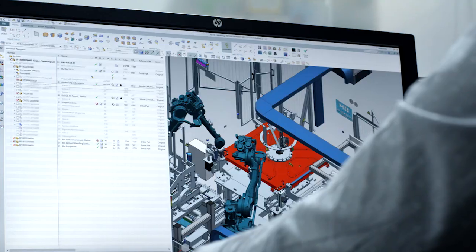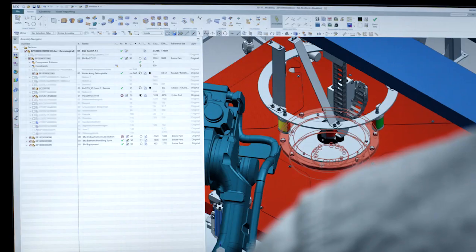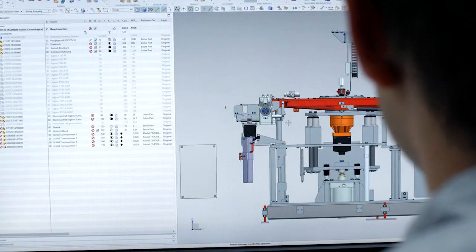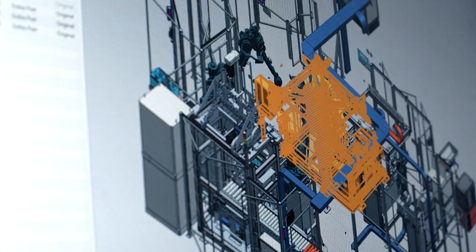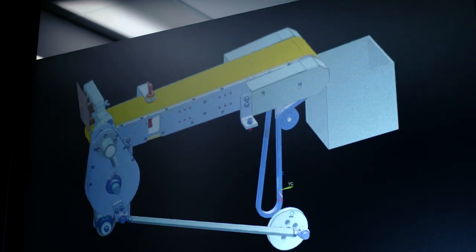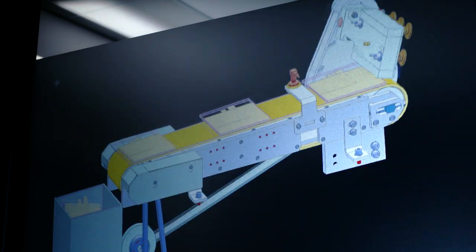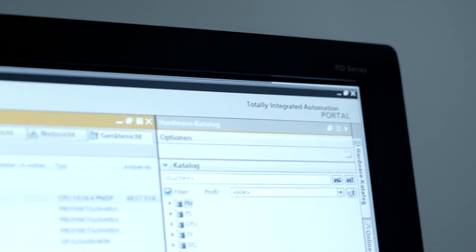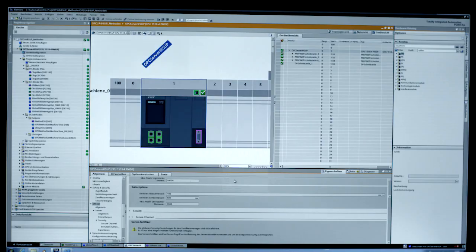Our digital twin is displayed to a considerable extent in Siemens products. This starts with Siemens NX for 3D construction, so that TeamCenter, which links key data elements together, remains interconnected. We continue to use this in Mechatronic Concept Designer, where we move on to the simulation of mechanical processes. This is also integrated with automation technology via TIA Portal.